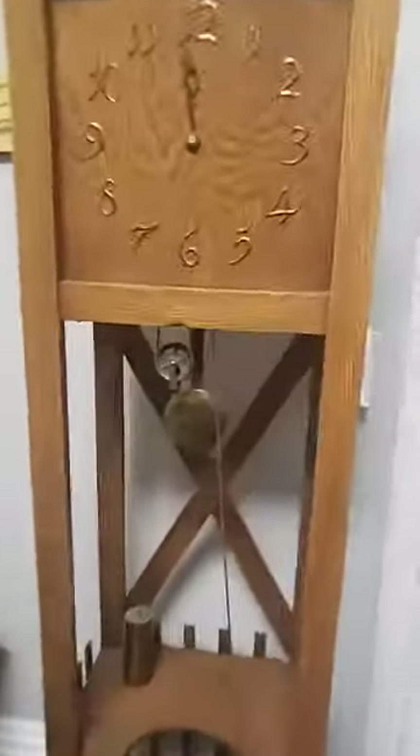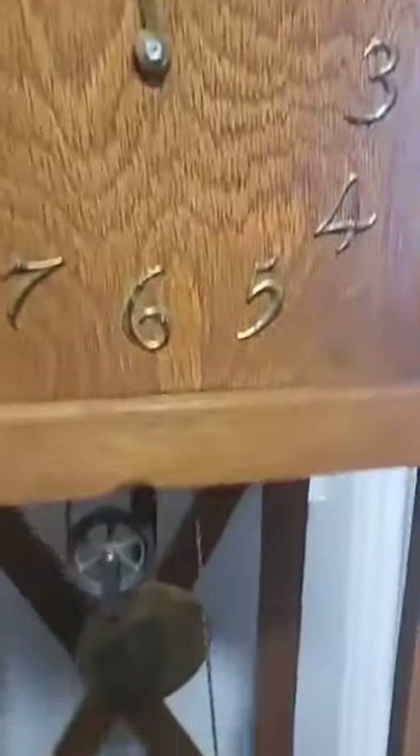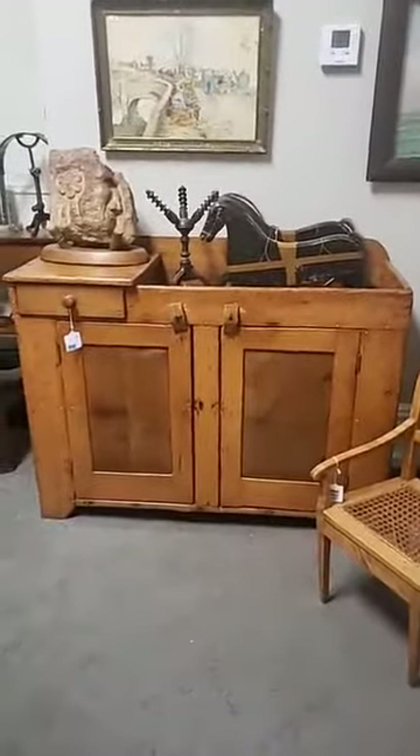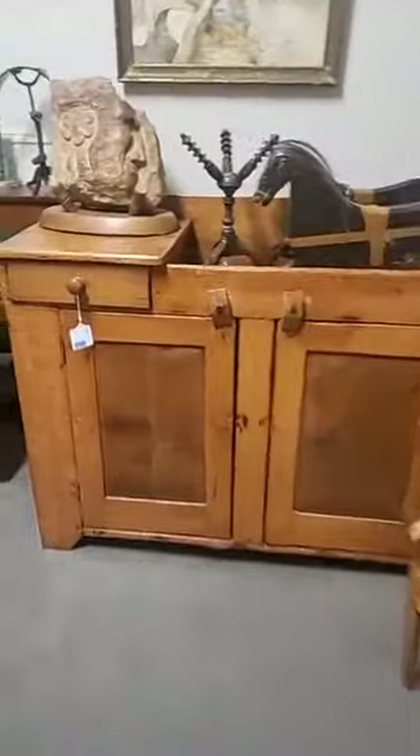Somebody else asked about the mission tall case clock — we do not know if it's working or not because it doesn't run readily. I'm just not always comfortable messing with the gears on the tall case clocks. Wonderful dry sink, 1880s to 1890s — again wonderful warm patina. This has been refinished at some point, but it has hand-cut dovetails.